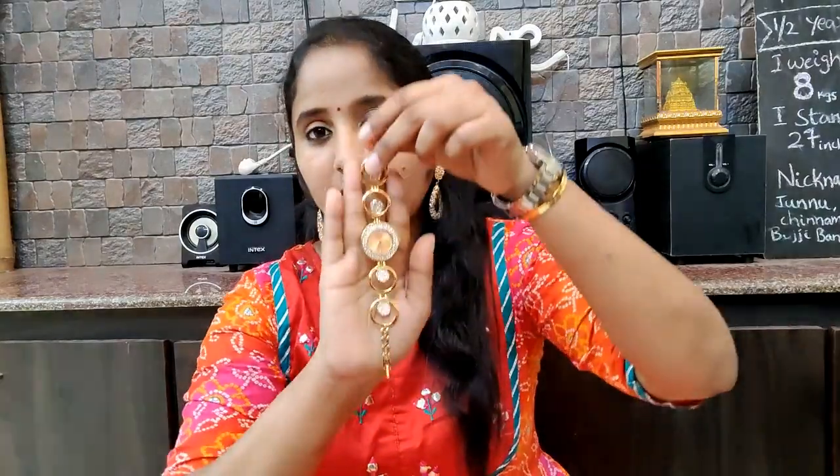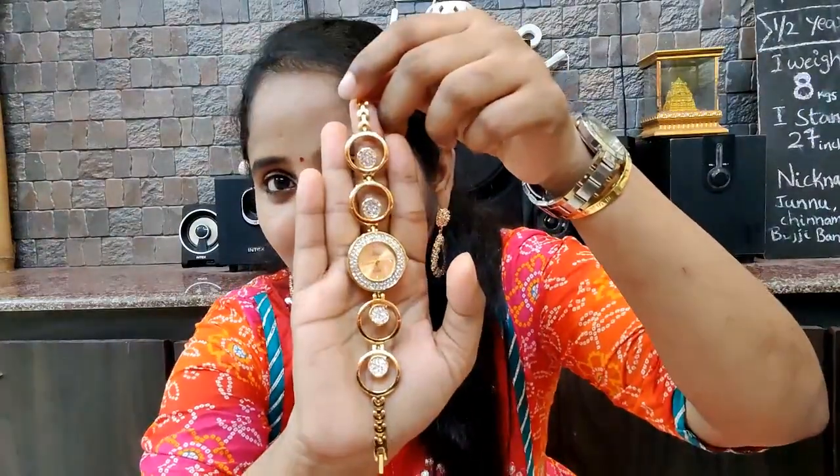First, I am going to start the watches collection. I am going to show a very nice watch — I am going to have a little Titan collection.